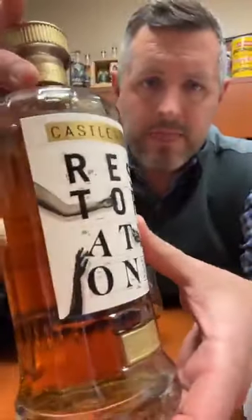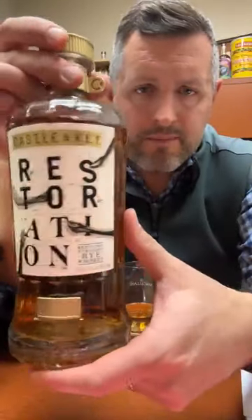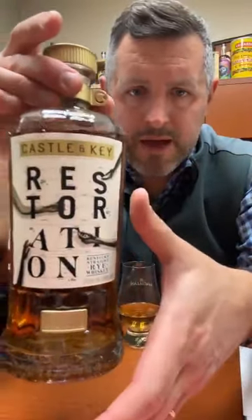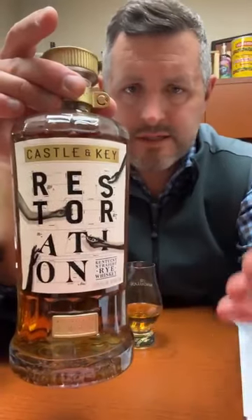Beautiful packaging — obviously this is a spare-no-expense type operation for what they're doing. They do some gins as well, but beautiful packaging for their whiskey. This is the 2022 release, bottled at 103 proof, and it has a three-year age statement on it, so it's their distillate. You've got to respect that they're being transparent about what they're doing. This is a 63% rye whiskey, then 20% malted barley and 17% corn.